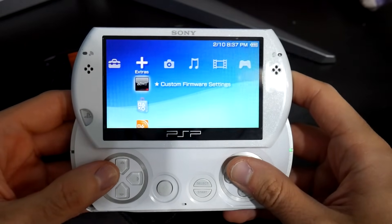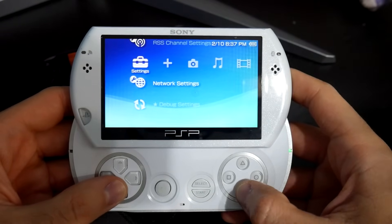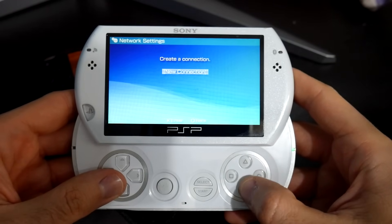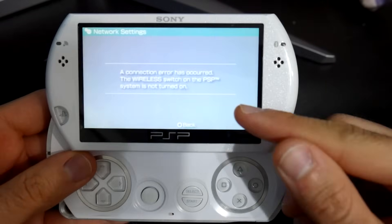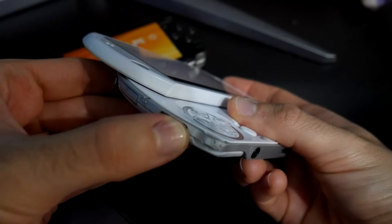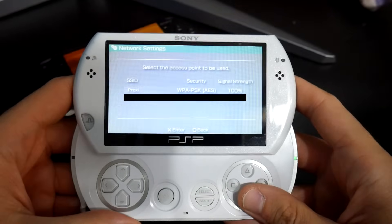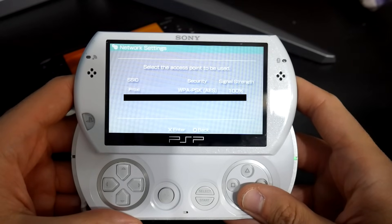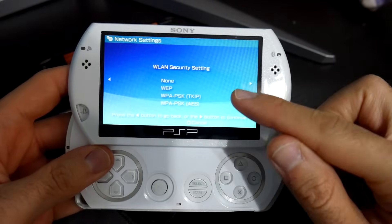I fired up a hotspot real quick. Come over here, go down to settings, and all the way at the bottom there's going to be network settings. Navigate in here, go down to infrastructure mode, and here you need to create a new connection. Go in and scan. If you get a message about WLAN, make sure you actually enable your WLAN — find your switch and turn that on. Go back, scan again, and here we go — it was able to find a couple of networks.